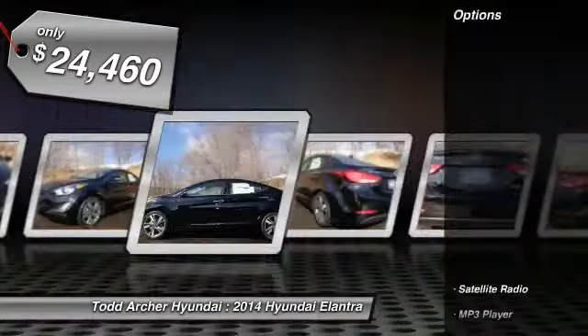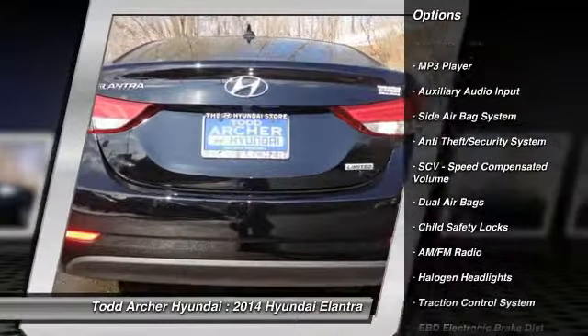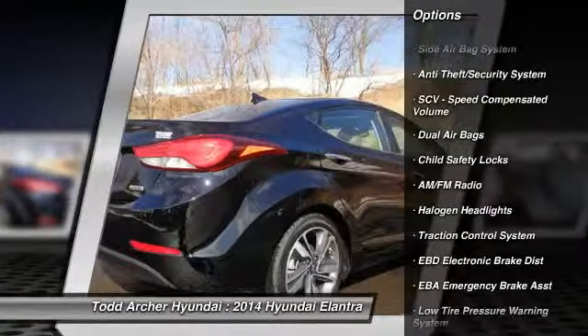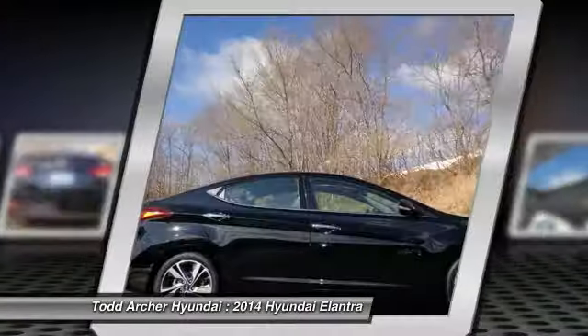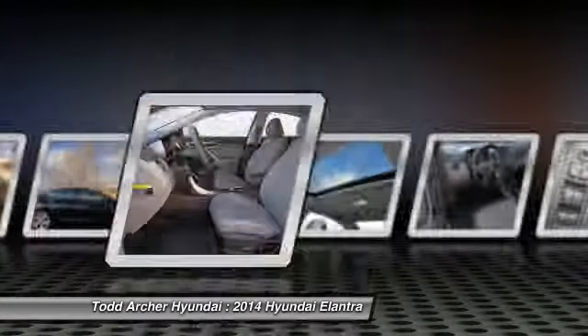Here are some of this vehicle's great options: dual airbags, power steering, air conditioning, front adjustable headrests, cruise control, anti-theft security system, power windows, power door locks, clock, and electronic stability control.